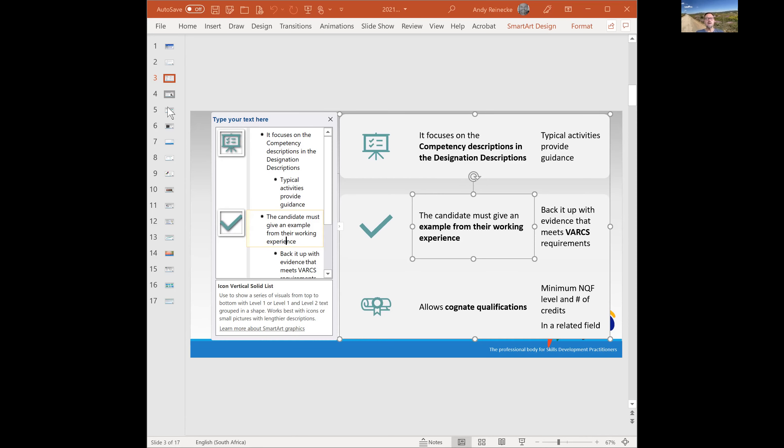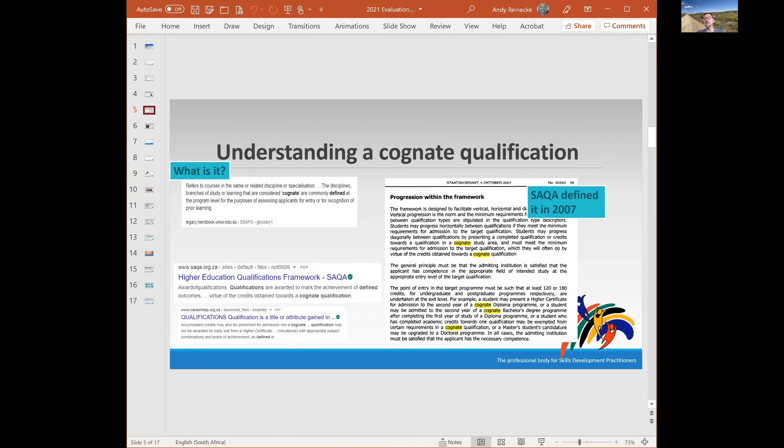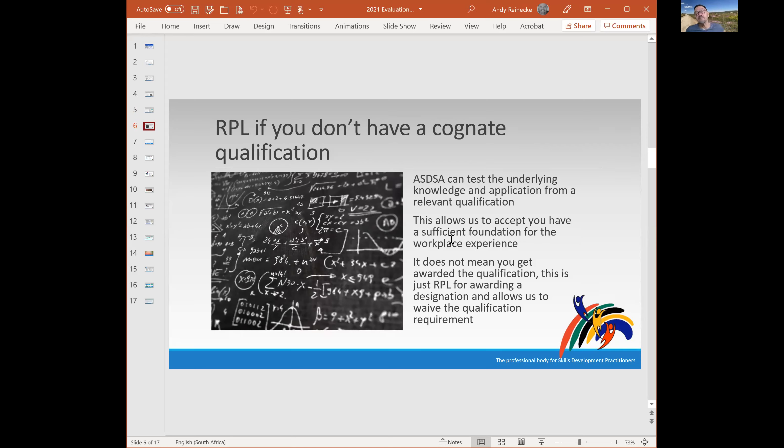Here's an outline of what a cognitive qualification is about. It's quite widely used in SACWA — the first definition I came across was in a government gazette from 2007. If you don't have a cognitive qualification that's applicable, we do have an RPL process to assist you. There is an additional assessment exercise involved with some associated cost. It's not very common, so I won't go into detail, but if you're in that position, please let us know so we can assist you.